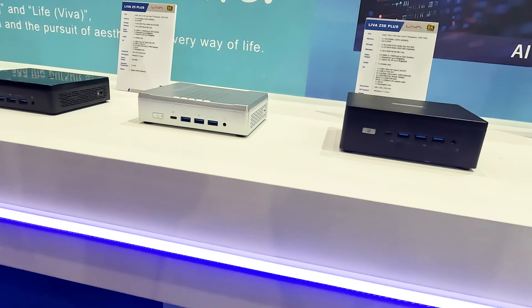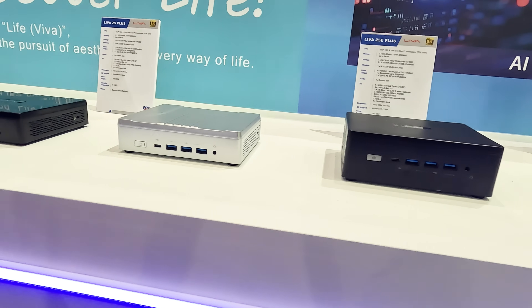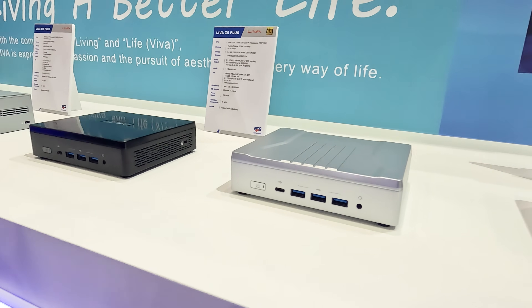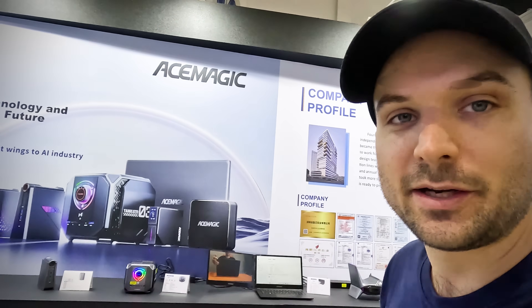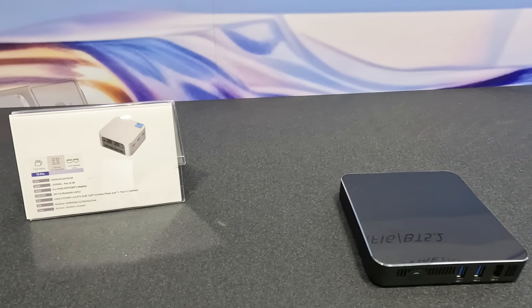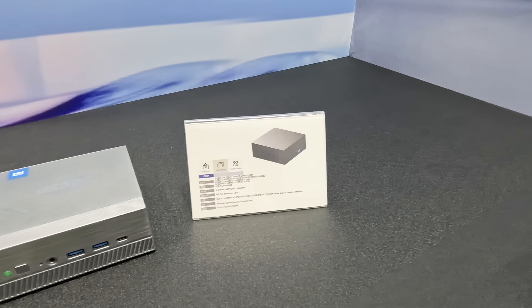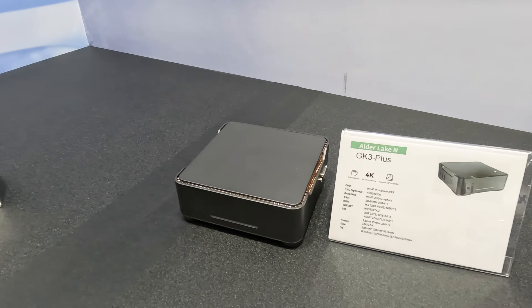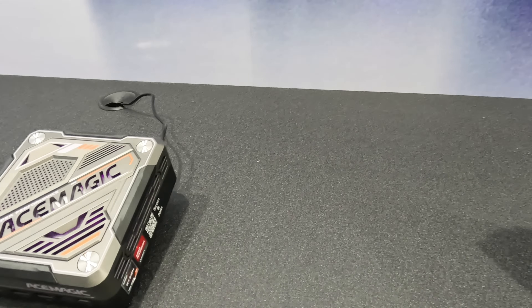Have you ever heard of Lever? Me neither. But they had a bunch of mini PCs on display and I had a quick look before hitting up a familiar booth I had been scheduled to meet. I'm standing here at the CYX Industrial booth — you may better know them as Ace Magic. CYX is the manufacturing arm creating OEM mini PCs for brands such as AOC, AUstar, Firebat, and so on. Today we're going to check out some of the more interesting mini PCs in their lineup.